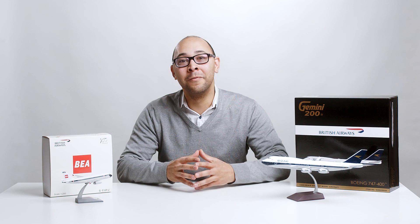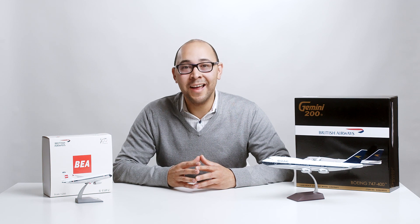Hello and welcome back to ModelAirliner.com TV. We're excited to bring you a new variety of content featuring the latest model releases, reviews and more. Today we'll begin a two-part series where we'll take a look at the British Airways heritage livery aircraft, which were introduced in 2019 to celebrate the airline's 100th birthday.